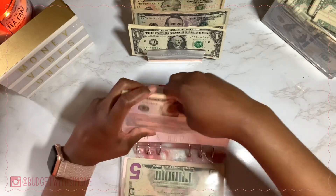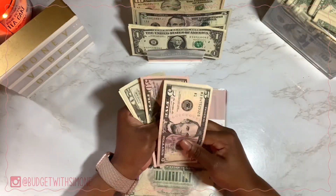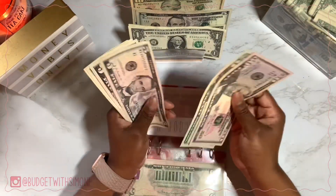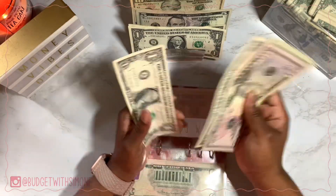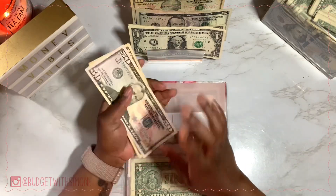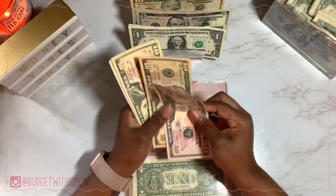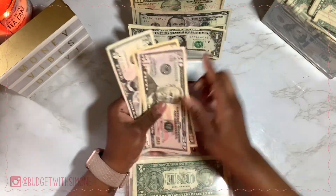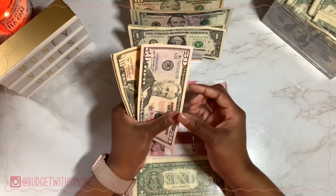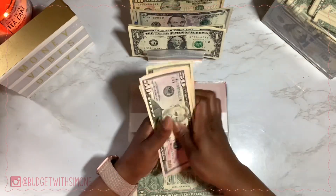Bath & Body Works is getting $5. I've got like four coupons right on my desk. Bath & Body Works now has $82. The $11.11 envelope — that's for the AliExpress annual sale that happens November 11th every year — is also getting $5 and now has $85.